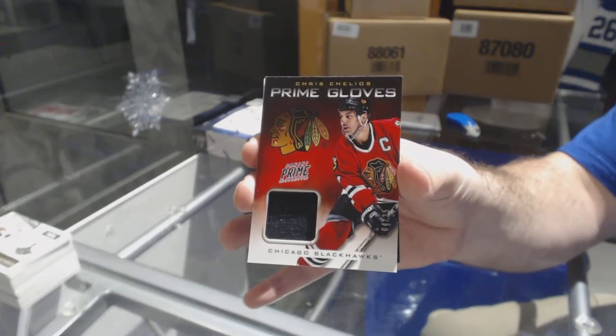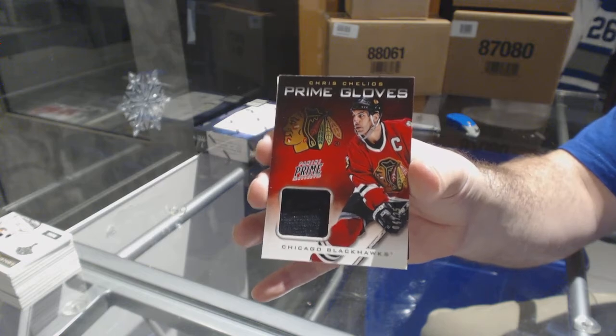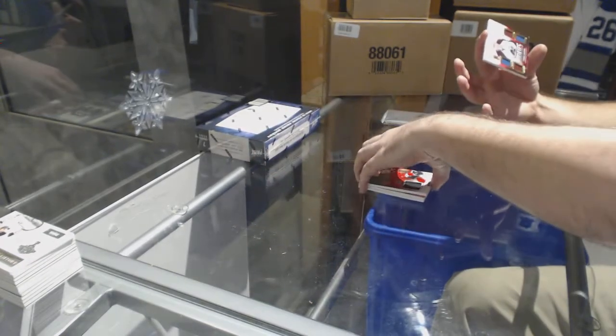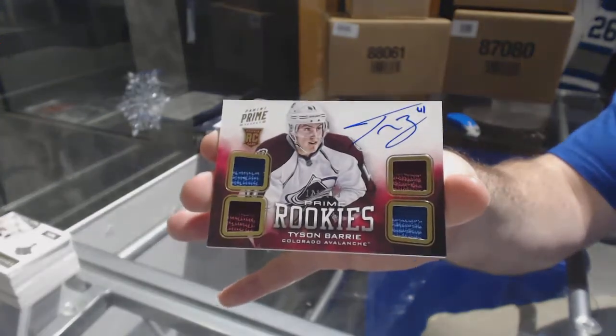Both socks, you need to let me know if you want me to random that or if you want to contact Euro and purchase it outright. And for the Avalanche, 249 Tyson Barrie. You want a random? Okay.